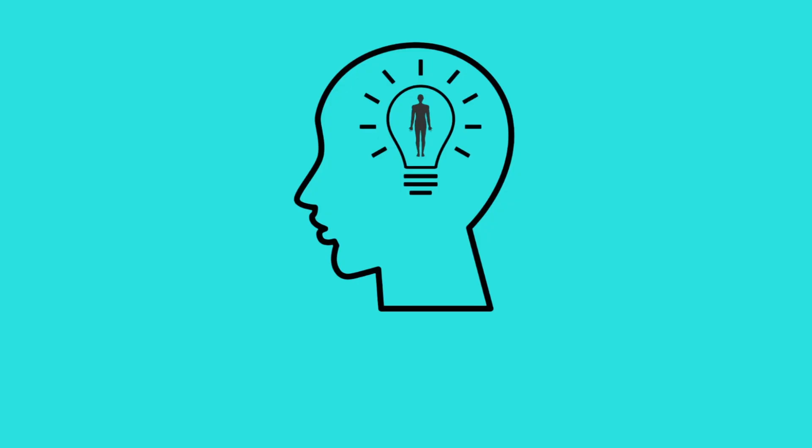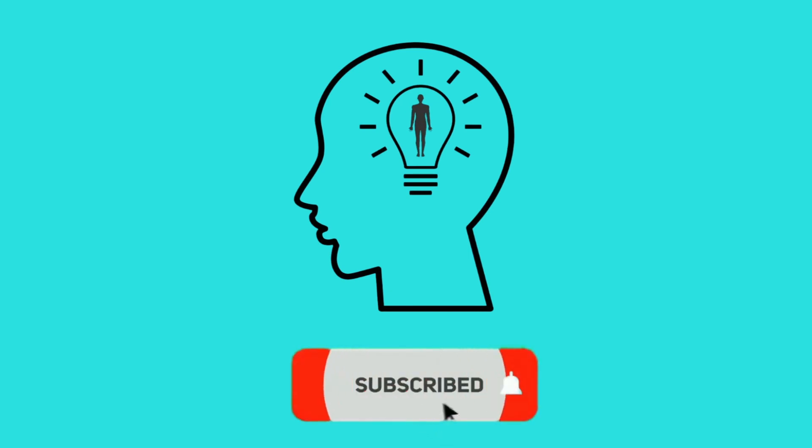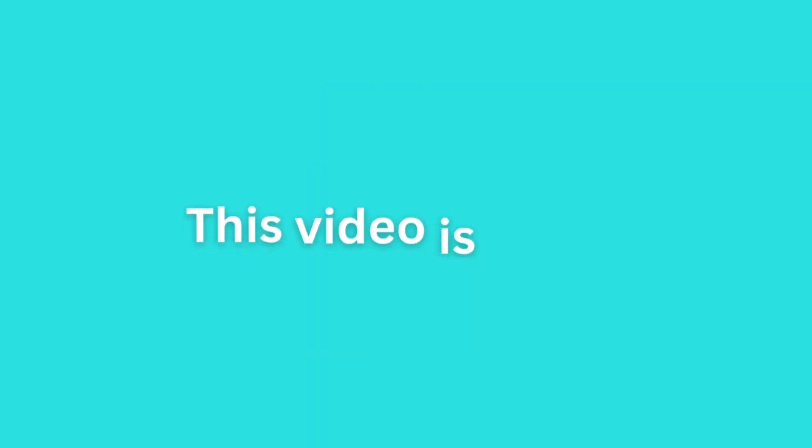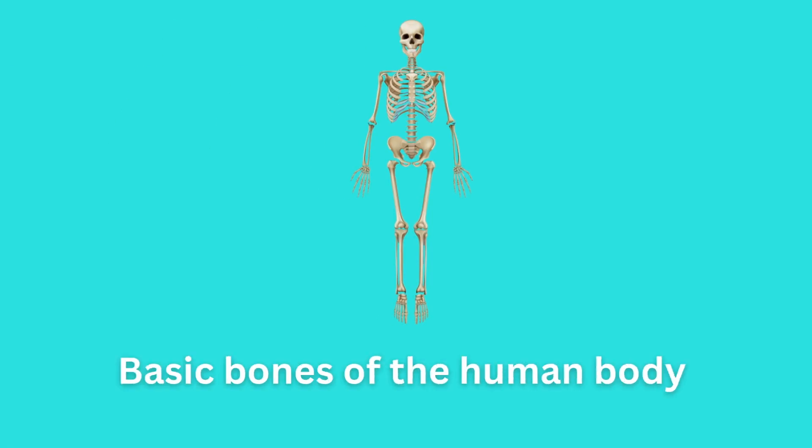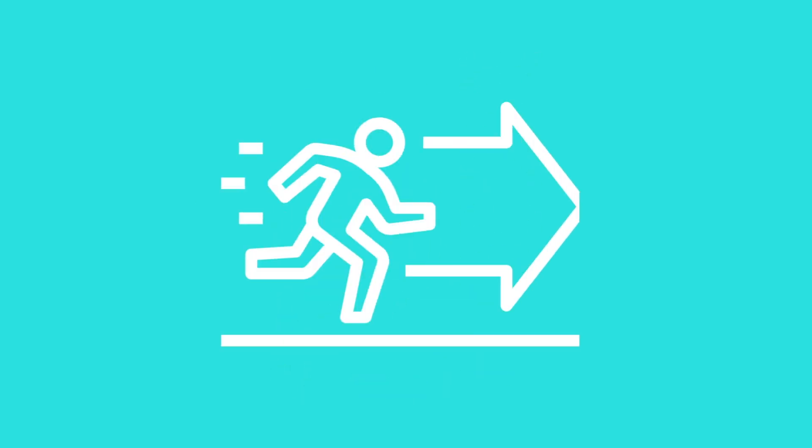Do you want to remember the human anatomy forever? Subscribe to this channel and take the quizzes. Are you ready to put your knowledge to the test? Let's go!